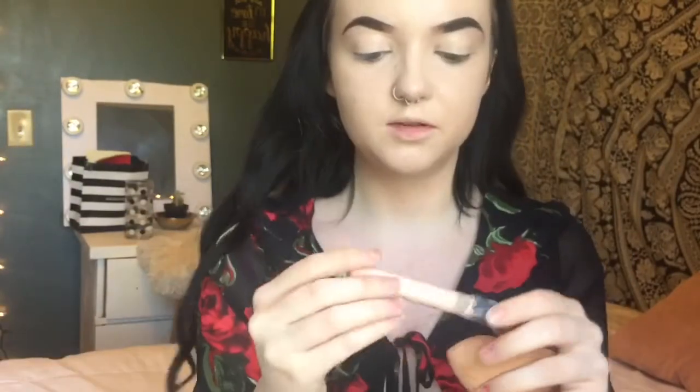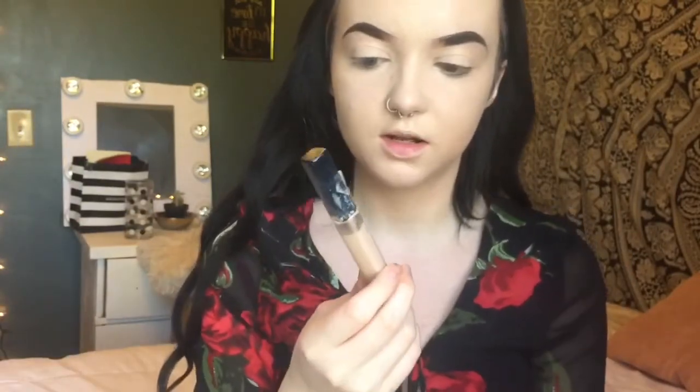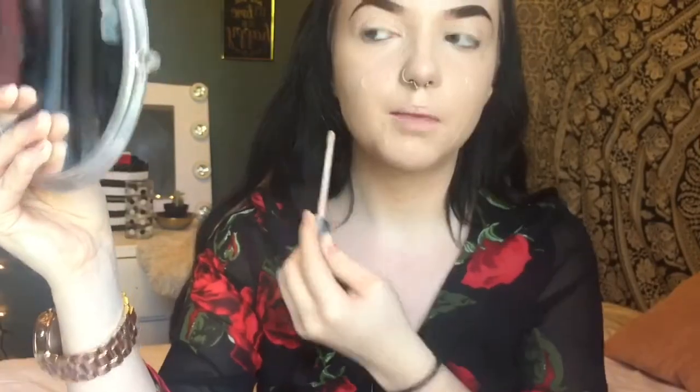I'm going to take the damp beauty blender again and blend that all out. To cover my blemishes I'm using the Maybelline Fit Me Concealer in the shade Fair and applying that everywhere I have blemishes. I'm really broken out for some reason, but that's okay — self-confidence is key. Taking my damp beauty blender again and blending that out.